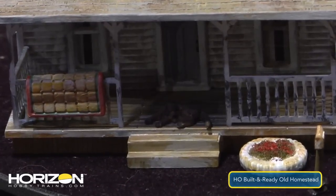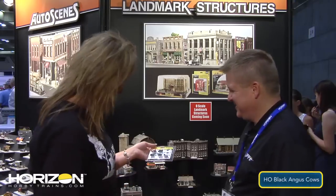Woodland Scenics does a lot with their figures, and one fun new release is the Black Angus cows. True to Woodland Scenics' focus on realism and details, these cows even come with cow patties.